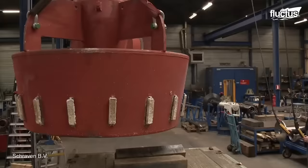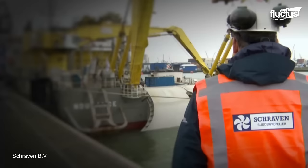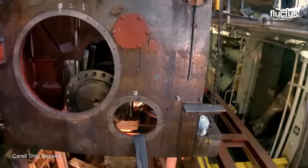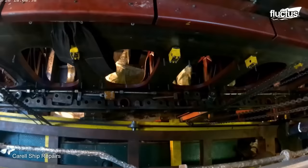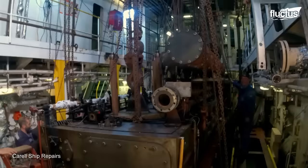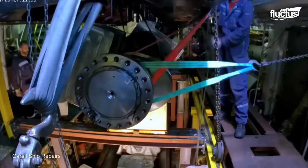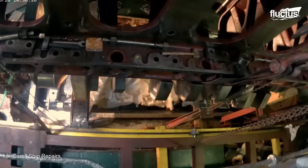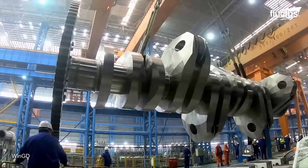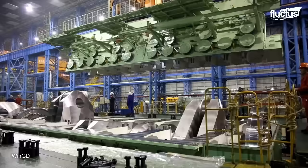If the crew is able to avoid any direct damage, these thrusters will last several years before another maintenance cycle is required. These engineers are performing refurbishment on a main propulsion crankshaft for a massive container vessel. This ultra-complex piece of equipment must be carefully inspected, disassembled, and repaired in order to ensure the client's satisfaction. The crankshaft is the part of the engine that converts reciprocating motion into rotational motion. Without it, the ship's propeller would be unable to turn and generate thrust.